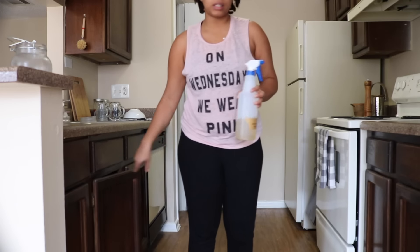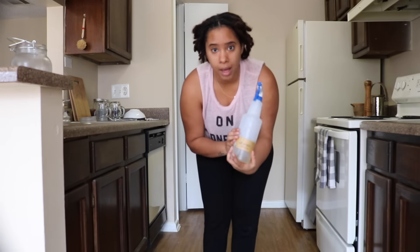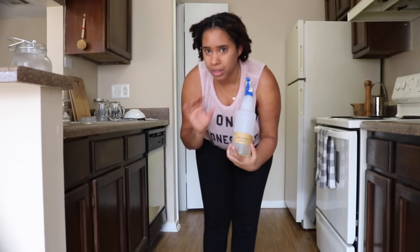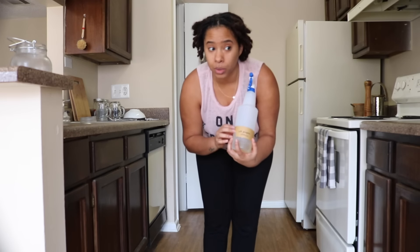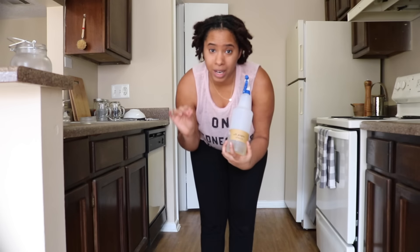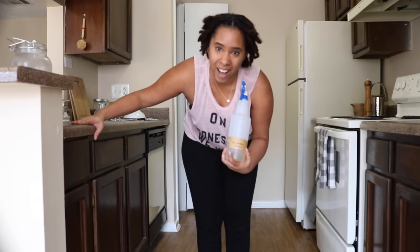It's just like your typical all-purpose cleaner. The only thing is that if you do have all-natural counters like marble or quartz or things like that, I would definitely use rubbing alcohol or just alcohol instead of vinegar, because vinegar can break down the actual countertop.